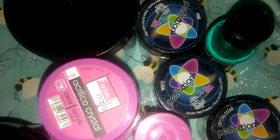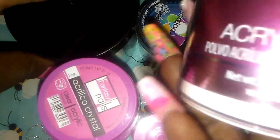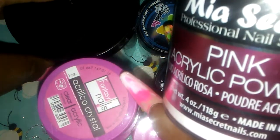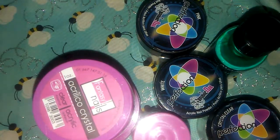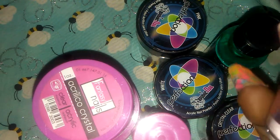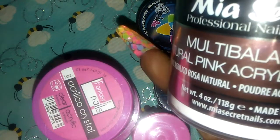Let's just get started. We have two four-ounces of Maya Secret — we have pink, and it's never been opened. For all of these, they've never been used. And then we have the multi-balanced natural pink.